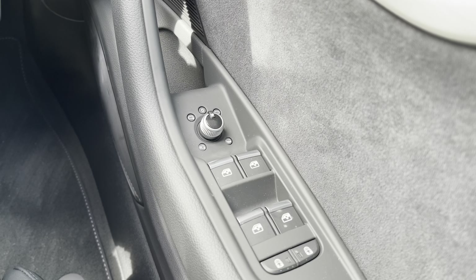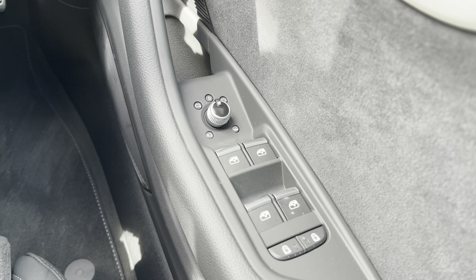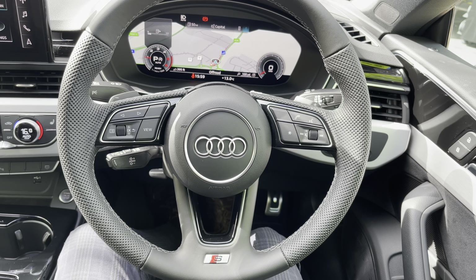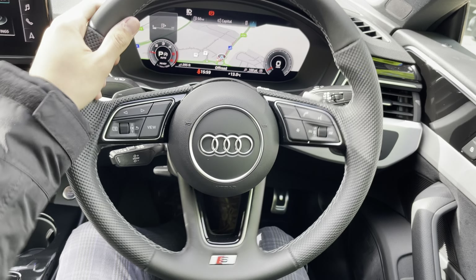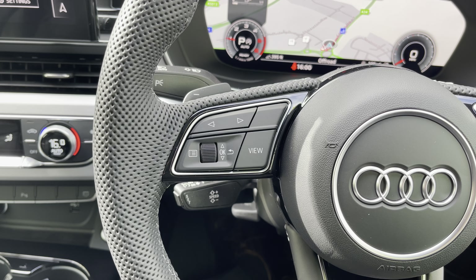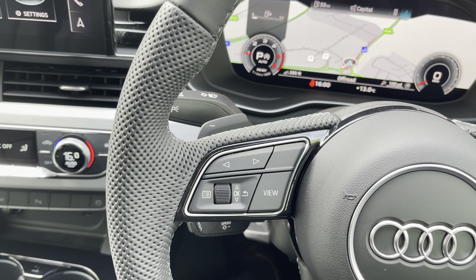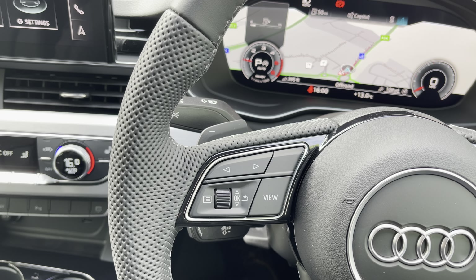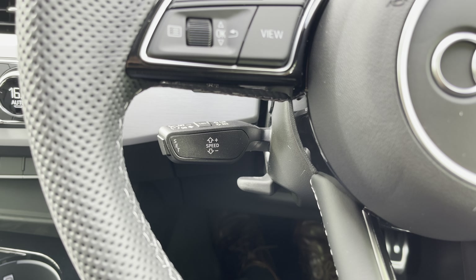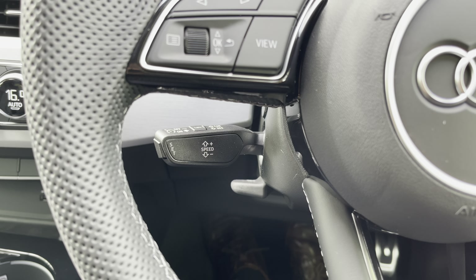Looking at the window controls, we have the electrically adjustable, heated and folding door mirrors — great for tighter parking spaces. We've also got our three-spoke leather-wrapped multifunction steering wheel, really nice to hold with all the important controls right at your fingertips. On the left-hand side we've got controls for our virtual cockpit and behind that the downshift paddle for the S-Tronic gearbox, so you can put the vehicle in manual mode for a sportier driving feel. Below that we have cruise control and speed limiter, perfect for longer drives — and it means you won't get any speeding tickets despite the punchy 35 TDI engine.